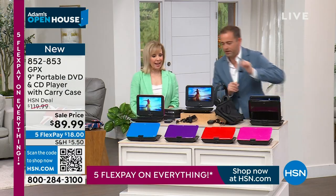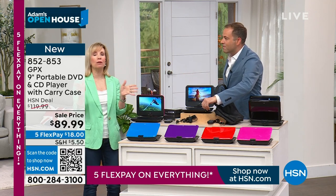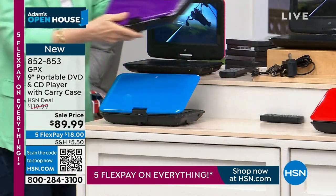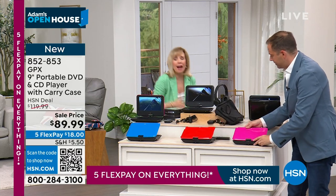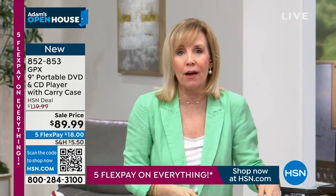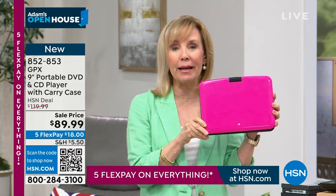Update: purple is gone. Pink is next — the other day it was such a hot seller. If you have a little girl, this Barbie pink is just wonderful. As a mom, you can put in a DVD and not worry about your kids getting on the internet — you know what they're listening to and watching.